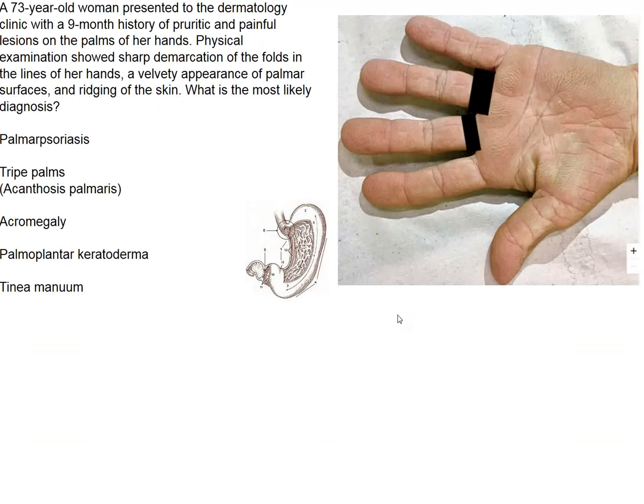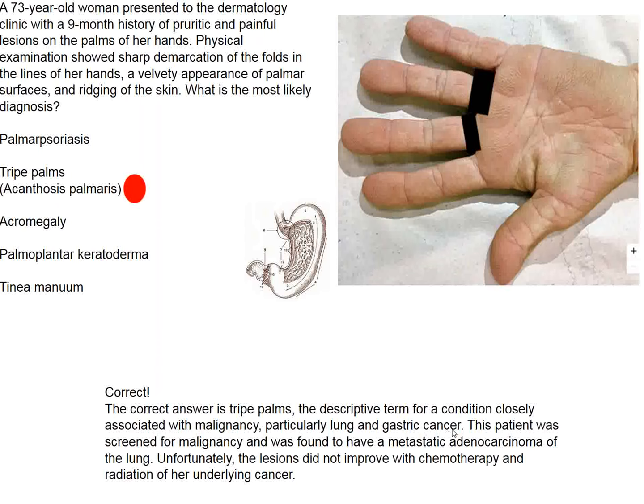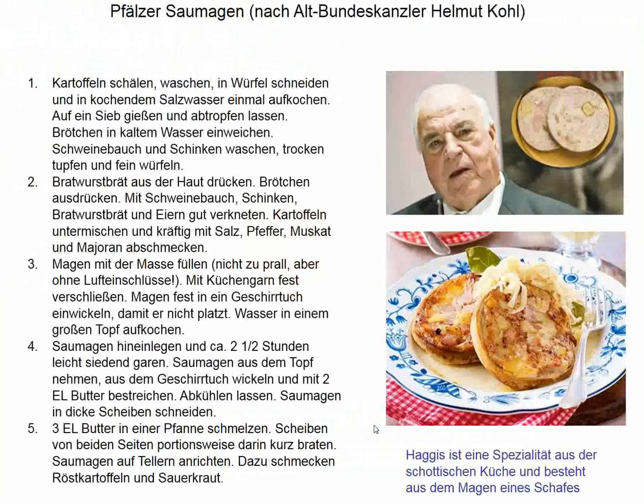It looks like the inside of a stomach, and that is the correct answer. This person has gastric carcinoma. So this is a cutaneous sign of a systemic malignant disease.